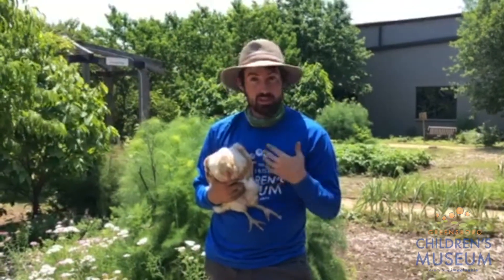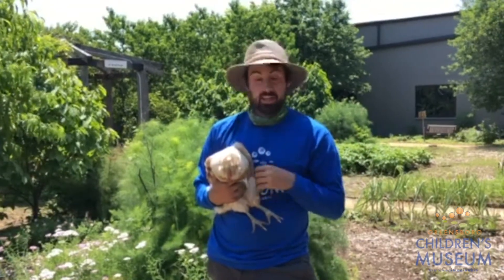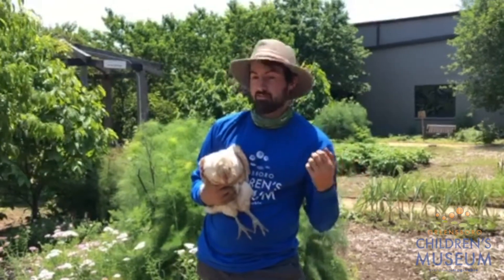Last week we talked about how chickens are omnivores, meaning they can eat plants, bugs, all sorts of things. Today we're going to talk about how they process that food.